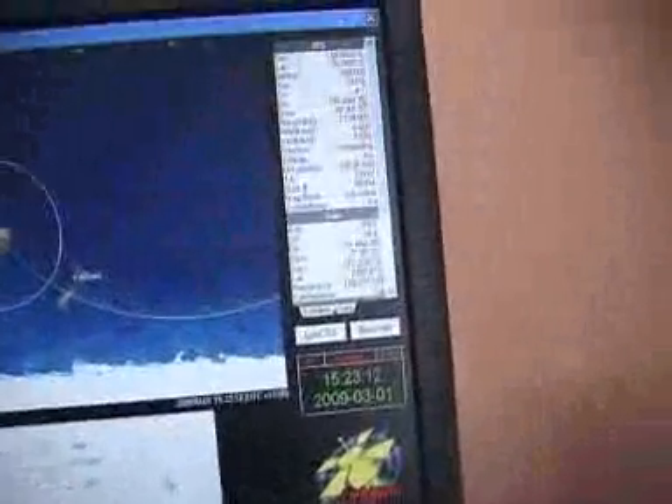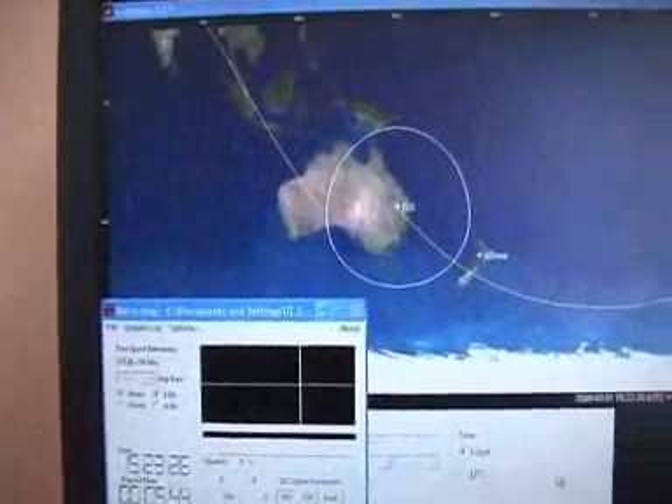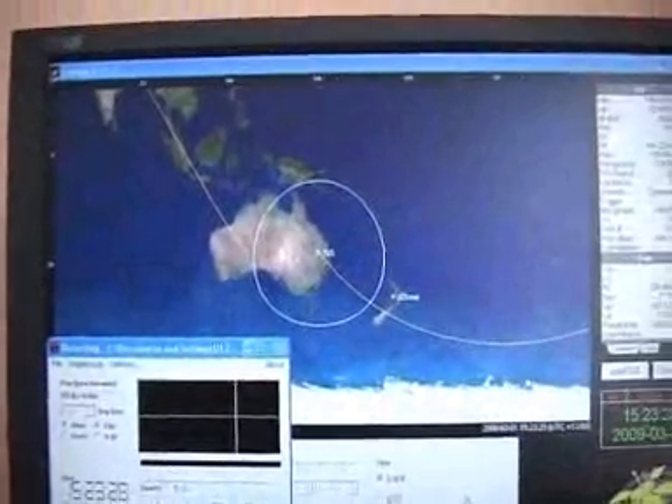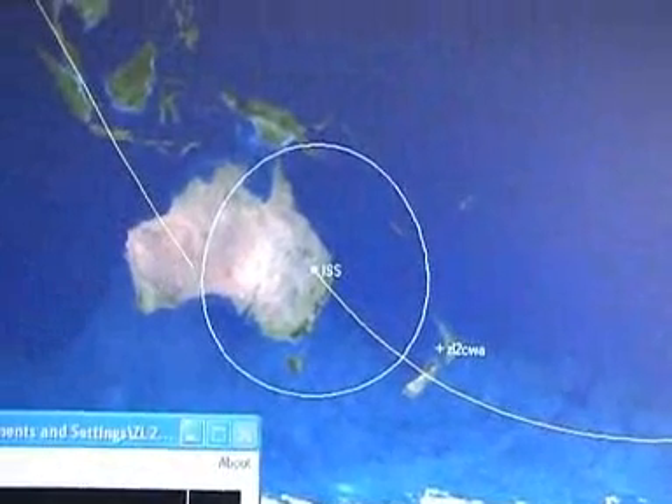The satellite tracking program we use for this one is Orbitron. I have used Satscape — that's a very good program. I've also used the Ham Radio Deluxe satellite tracking program, which has a unique feature of being able to show you the position of the satellite over Google Earth, which is really awesome. But for general day-to-day satellite tracking, I just use Orbitron.